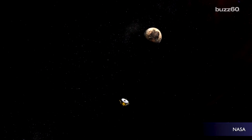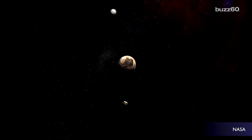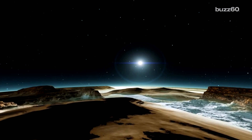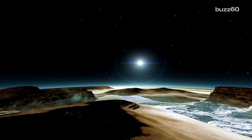Dwarf planet Pluto, way out in the Kuiper Belt, should probably be granted big boy planet status just based on how exciting it is. NASA's mission New Horizons zoomed past it a ways back and was so incredible in that it showed us how wrong we were to think that Pluto was just a boring hunk of ice way far out.